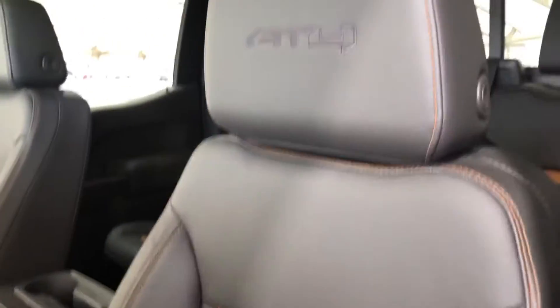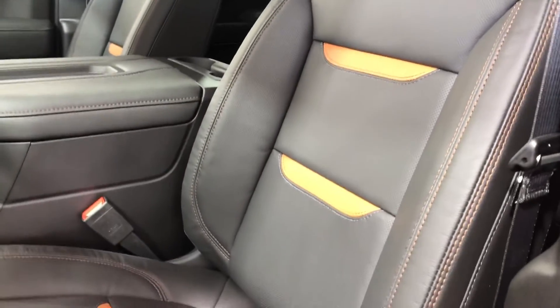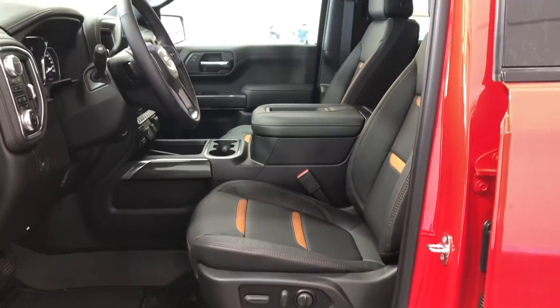And then the super awesome AT4 branded black and brown leather power adjustable heated as well as cooled seats.